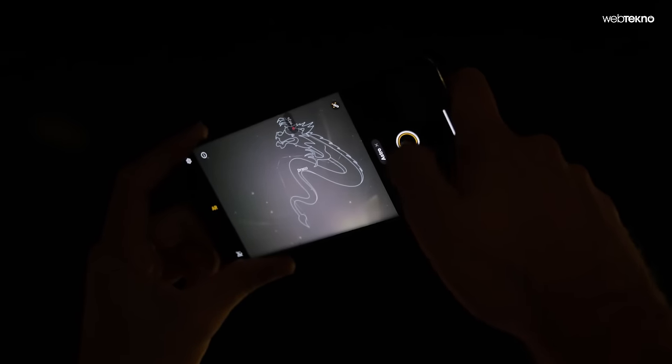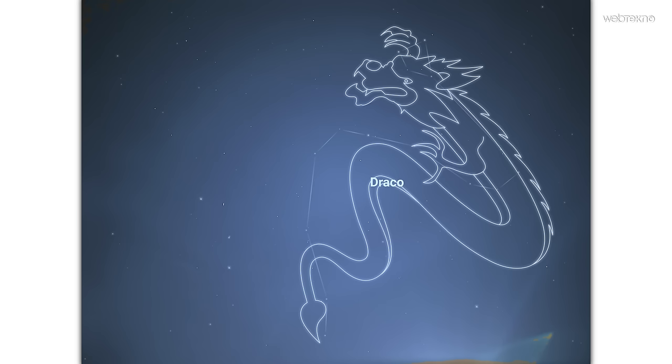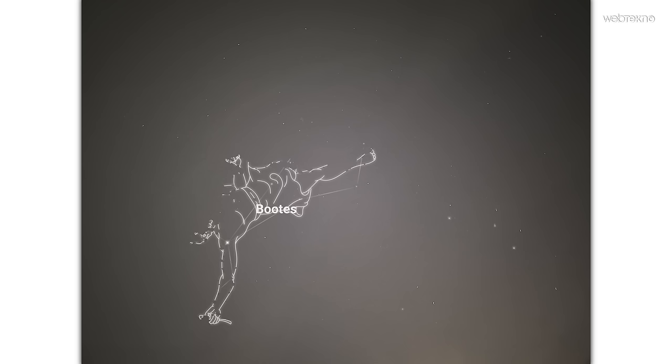Portreye geçmeden önce astro modunun örneklerine bakalım. Bu mod düşük ışıkta yıldızları gözlemleyebilmemizi ve yapay zekanın da yardımıyla takım yıldızlarını çekebilmemizi sağlıyor. Meraklısı için tatlı bir özellik.